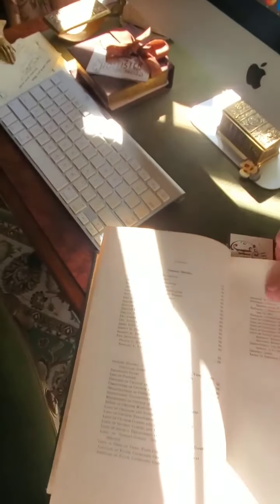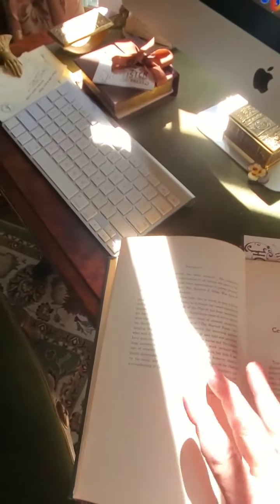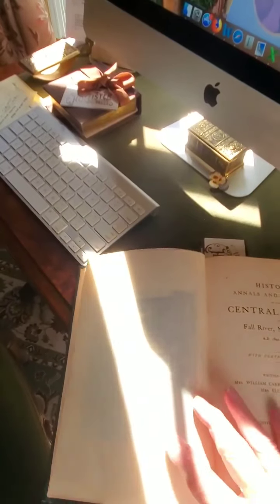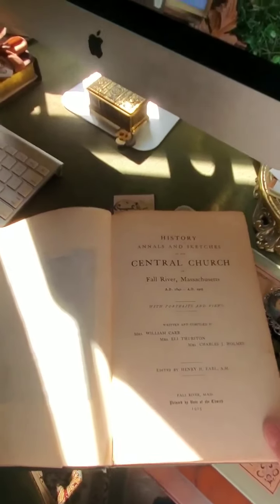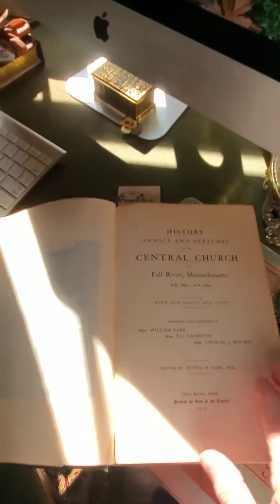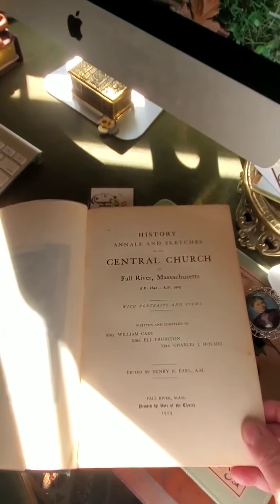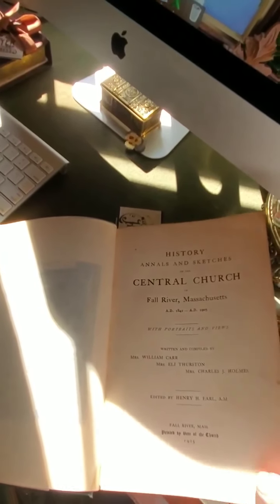I was very interested to note that it was written by — if I can find the title page, here we go — Mrs. Charles Holmes. And this was the lady that hosted a reception the night of June 20th when Lizzie was acquitted. She had a home which is still standing on Pine Street. Her husband, Charles Jarvis Holmes, was very well connected at the Central. And Lizzie and Emma were great friends of the Holmes family and often went to stay at their summer home, which I think was called Holmesland. Emma kept that connection much longer than Lizzie did.